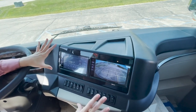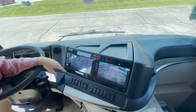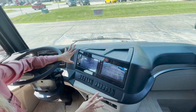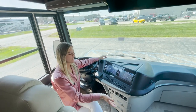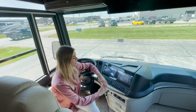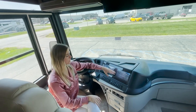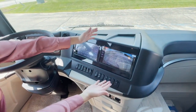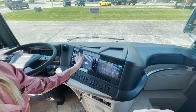Pretty much everything in the coach can be figured out up here — your radio, your navigation system. New for this year is going to be the Nav-n-Go system, which replaces Rand McNally for this year. As I pointed out on the rear end of the coach, that top camera — you can actually see right here that this is going to be your view, so you can pretty much see everything going on behind you.